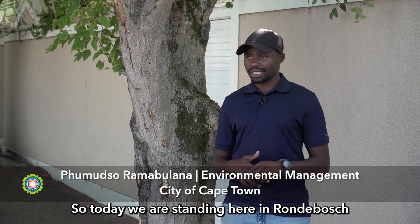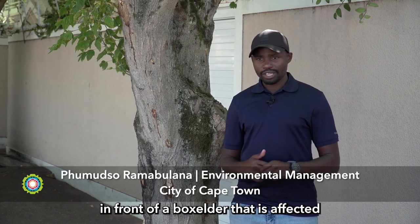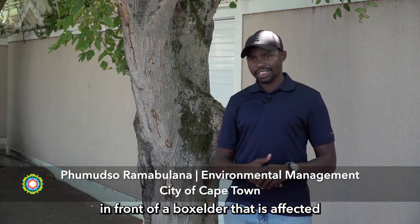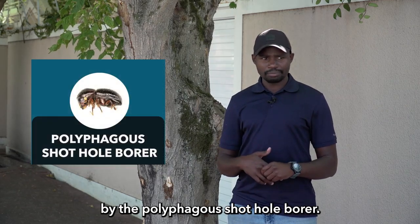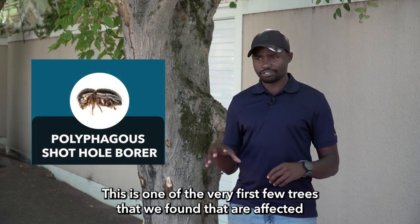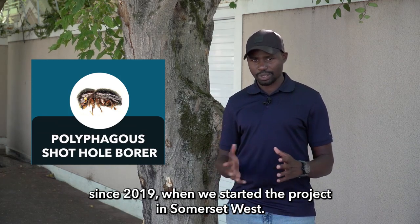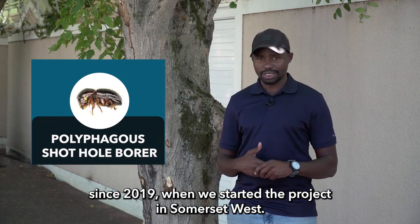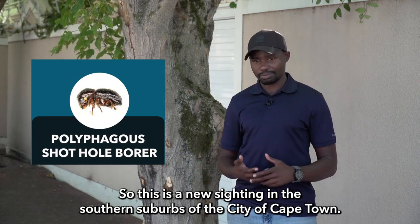Today we are standing here in Rondebosch, just along the M4, in front of a Buxus tree that is affected by the Polyphagous Shot Hole Borer. This is one of the very first few trees that we found affected since 2019, when we started the project in Somerset West. This is a new sighting in the southern suburbs of the City of Cape Town.